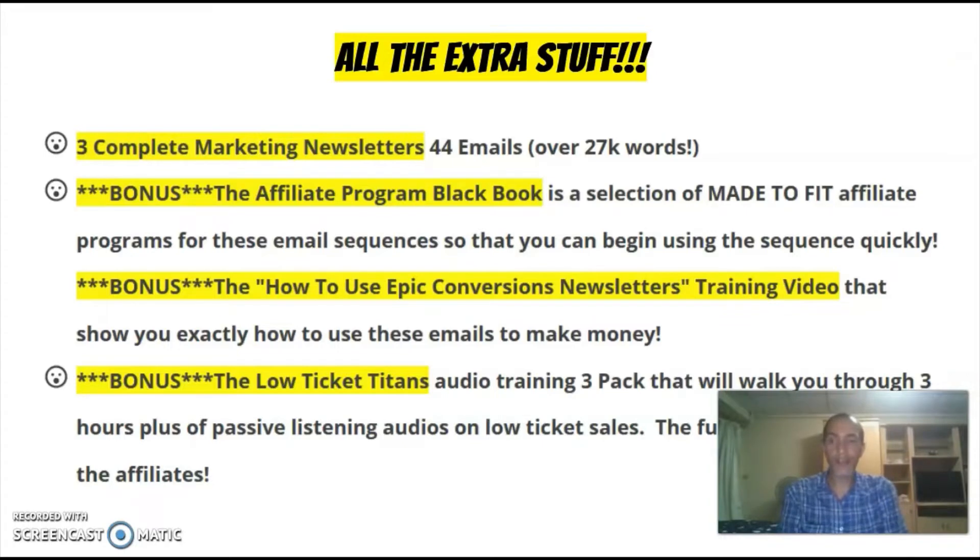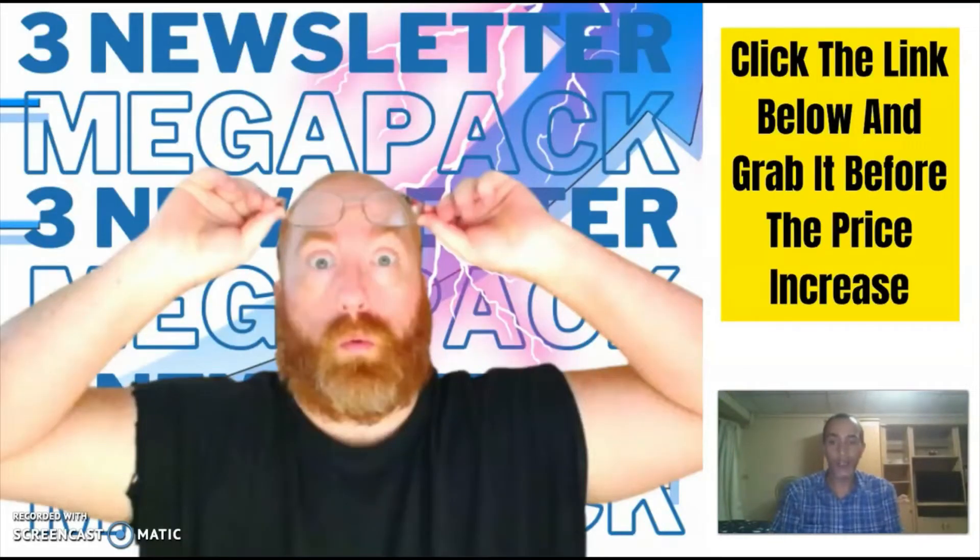Cam also provides an affiliate blackbook with some of the best programs to promote in the emails. He also included an explainer video where he shares the best strategies to use the emails and turn them into profits. Plus he added an extra three-hour audio training as a bonus that explains exactly how he makes a ton of low ticket commissions and the kinds of funnels he's using. The amount of value you're getting with this bundle is truly insane, especially because you're getting everything for just under $6. Once the launch and Black Friday weekend are over the price will rise to $47.